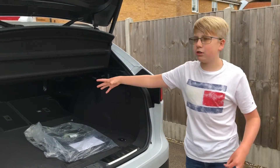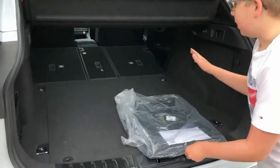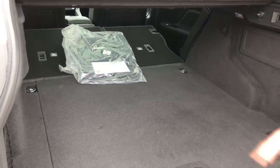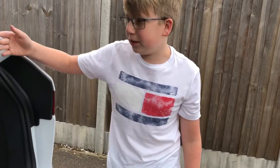So with the second row of seats down, you get a lot of storage. And it isn't the flattest, so when you do push stuff across it does kind of stop and slip back down. But that is all fine when you have something heavy like those mats that just push down.